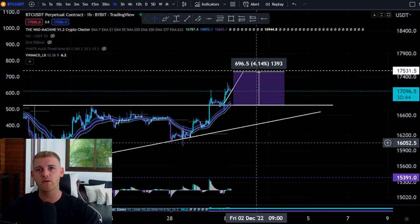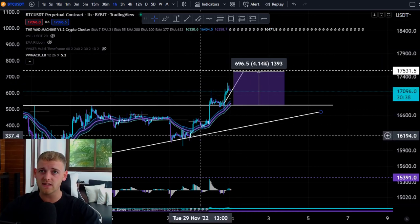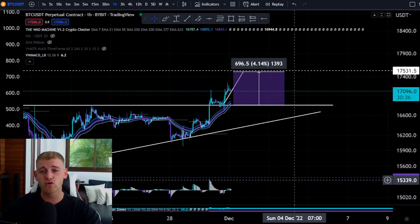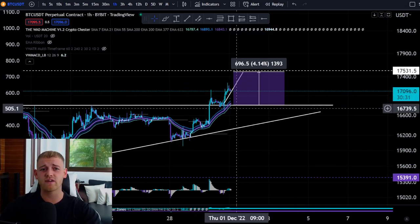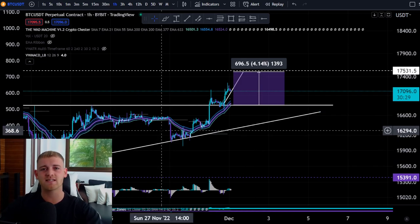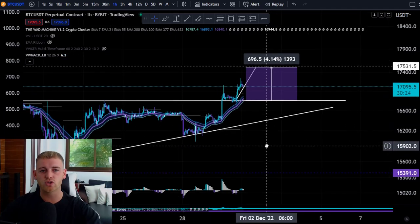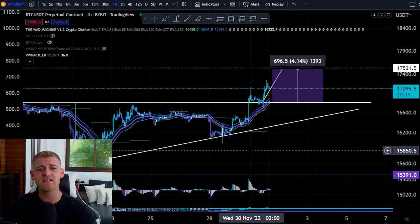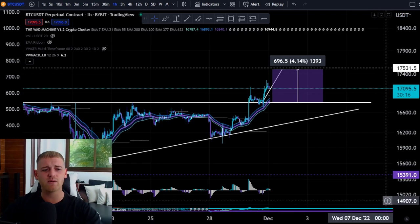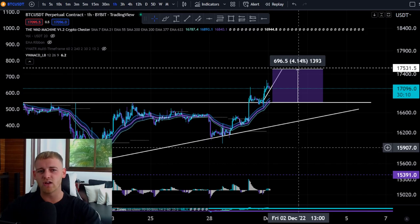This move has to happen fairly fast, because on the daily we're at a very crucial resistance point. This area is concerning — it could lead to a dump all the way down to around $16,000. I'm not really liking the idea of trading this right now; it's a bit too dirty. I'm following a few indicators and strategies, but this specific pattern I'm not liking the look of.